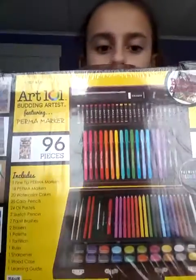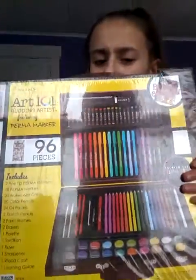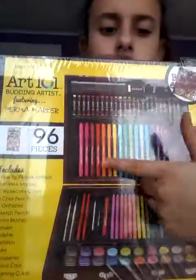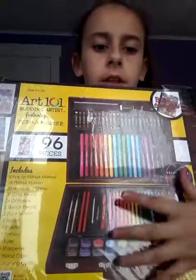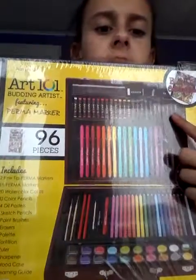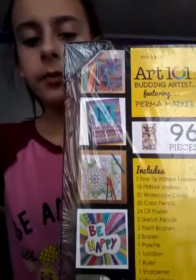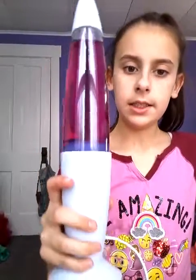Then I got this art set — it has markers, pencils, color pencils, paint, and pastels. And the last thing that I got was this lava lamp.